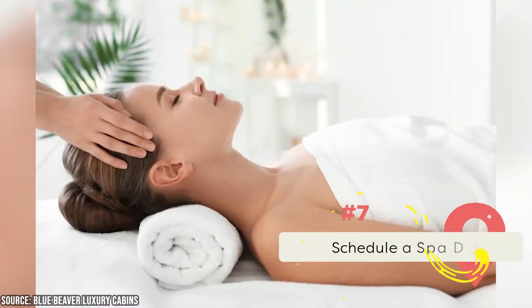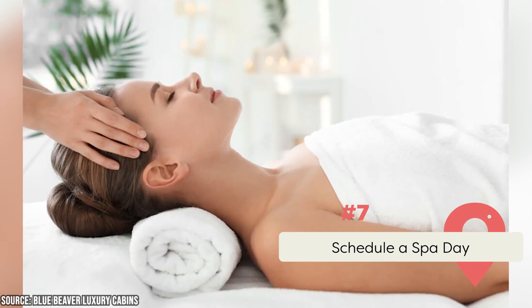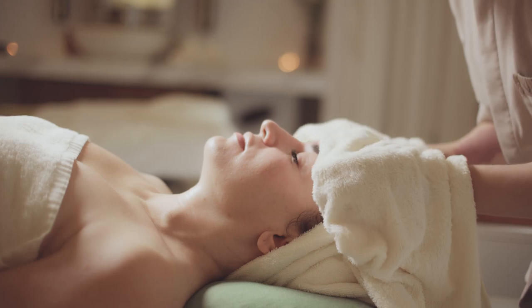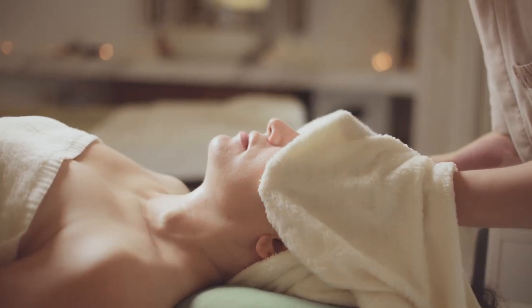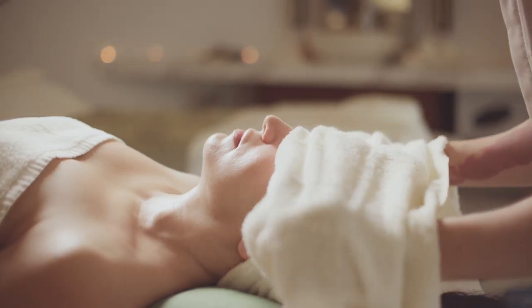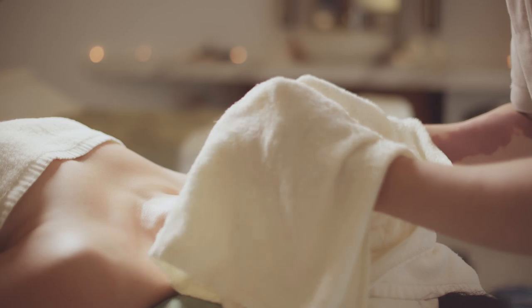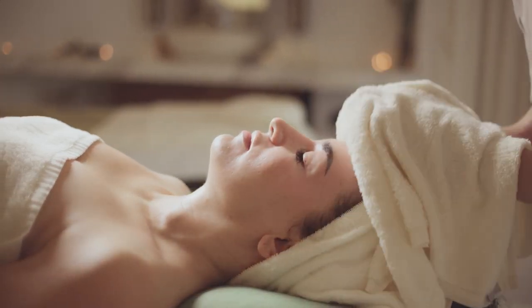Schedule a Spa Day. Broken Bow has many spas and wellness centers where visitors can enjoy massages, yoga classes, and other relaxing treatments. The Body Harmony Day Spa is a luxurious spa that offers a wide range of services like massages, facials, and body treatments. The spa also has a sauna and steam room for visitors to relax in. Other popular spas in the area include the Blue Beaver Luxury Cabins and Spa and the Serenity Spa and Salon.